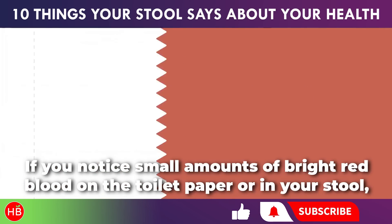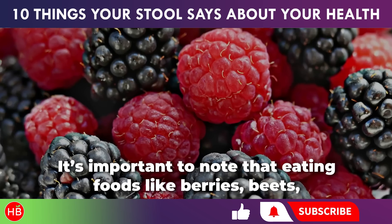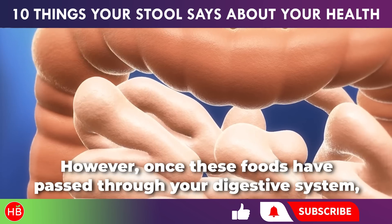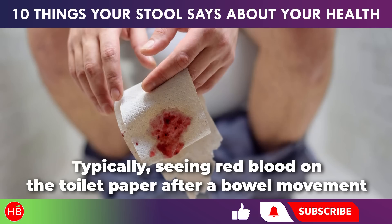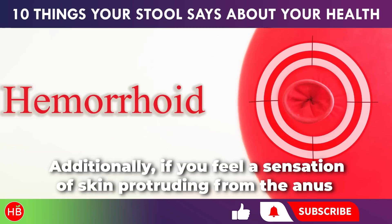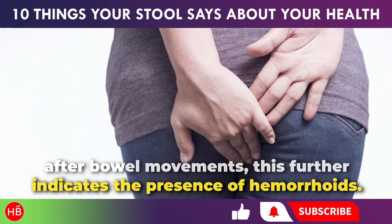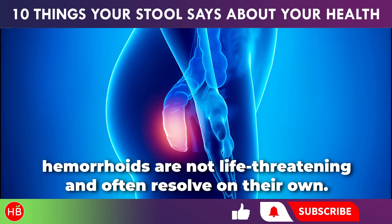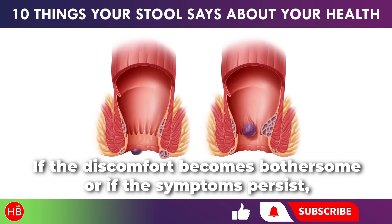If you notice small amounts of bright red blood on the toilet paper or in your stool, this could indicate hemorrhoids. Note that eating foods like berries, beets, or consuming a lot of tomato juice can also cause your stool to appear red, but your stool should return to its normal brown color once those foods have passed through. Seeing red blood on the toilet paper after a bowel movement is a common sign of hemorrhoids, as is a sensation of skin protruding from the anus. Hemorrhoids are not life-threatening and often resolve on their own, though consulting a proctologist is an option if discomfort persists.